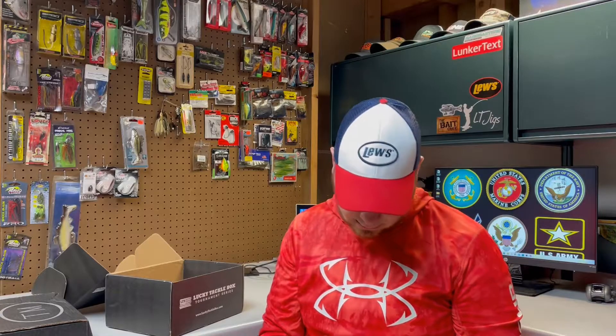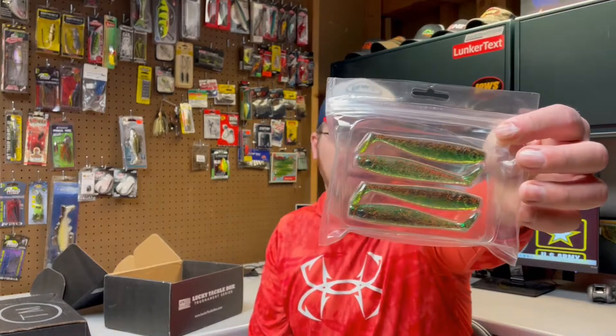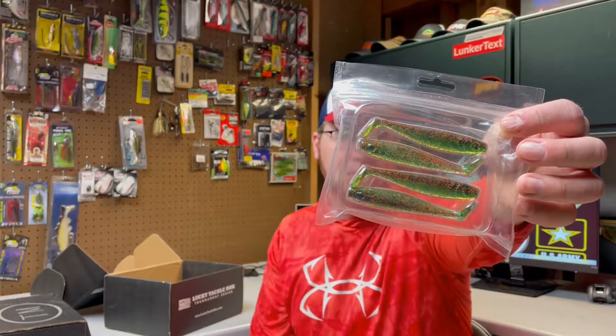And last we have some little swimbaits — Toad Bass Tackle, this is from Visionary Outdoors. Same as some other soft plastics I showed. Those are going to work just fine — little paddle tail swimbait, nothing wrong with that. And that is the Lucky Tackle Box.